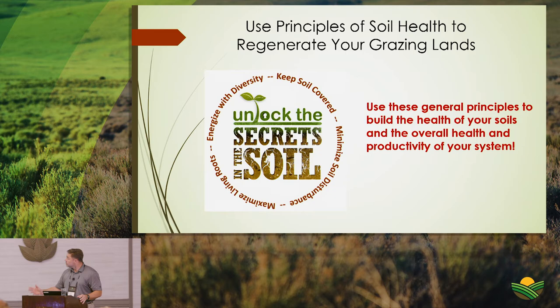The third principle is maximizing living roots. Extended recovery periods between grazing during the growing season maximize the time plants have to regrow biomass, maintain root systems and other physiological systems, and store energy for the next regrowth cycle.